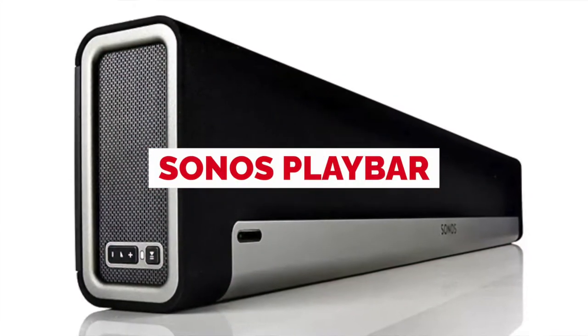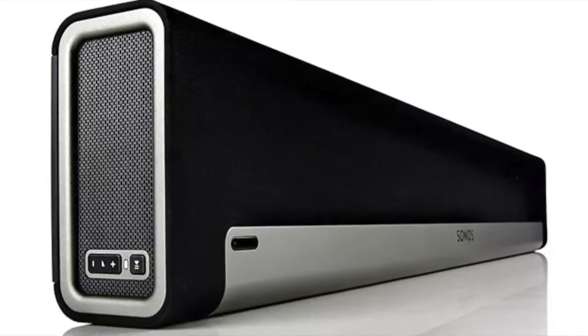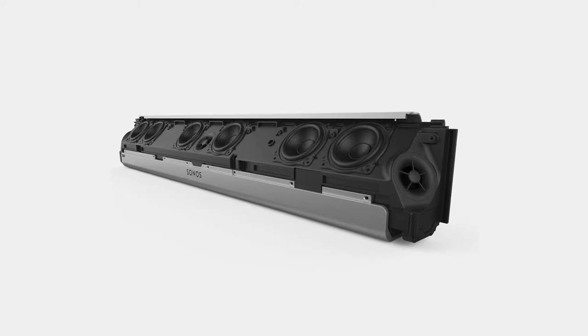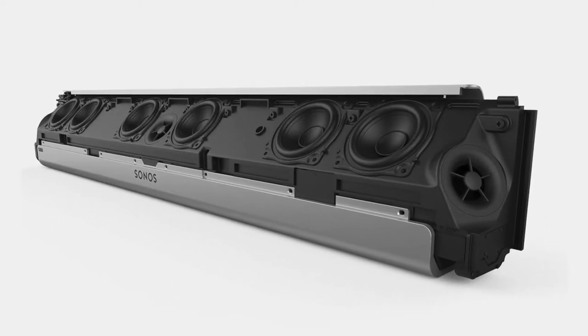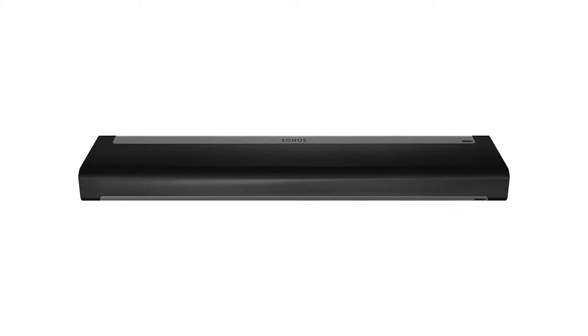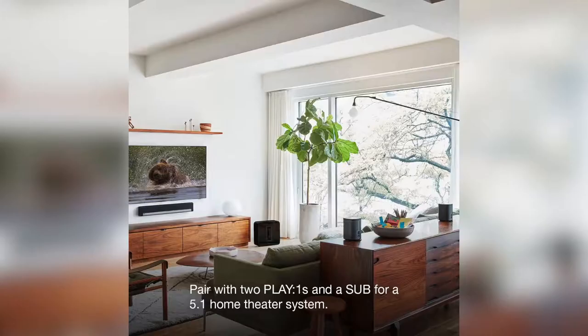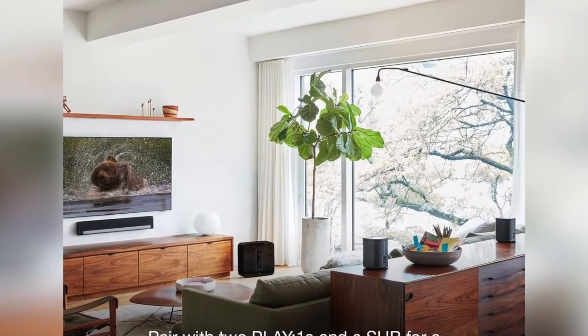Sonos Playbar. Thoughtfully designed and well-made, the Sonos Playbar is the soundbar of choice for people who want an all-around upgrade. It's especially popular with music enthusiasts, particularly because it incorporates Sonos' top-of-the-line digital music software. It measures at 35.43 inches in length, the perfect size for a 36 to 50-inch TV. With surround sound, the Sonos Playbar will undoubtedly outperform default TV speakers any day.